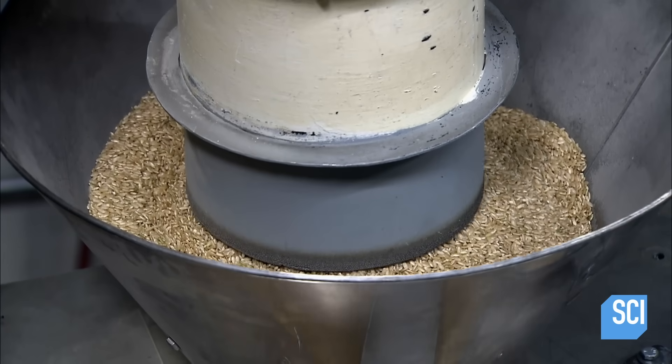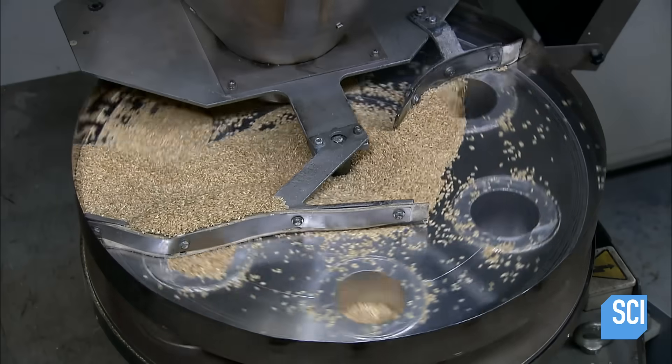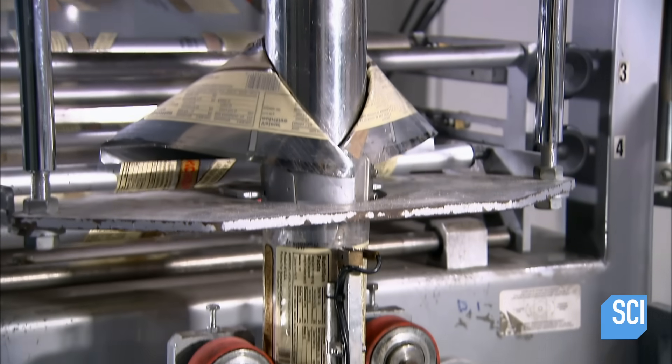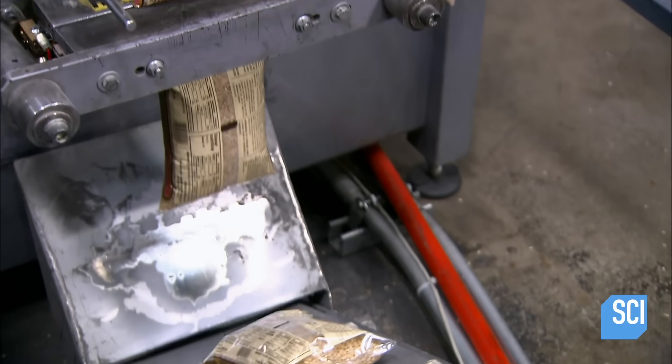Of course, there's also a market for un-milled brown rice. Now ready for packaging, a scraper moves the rice across a table and into plastic tubes below. Hot jaws seal the tubes at both ends, and the rice is in the bag.